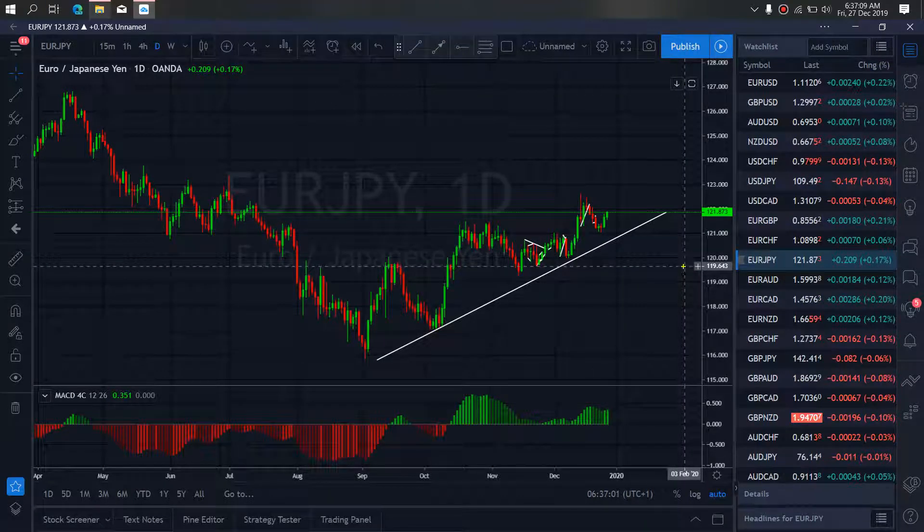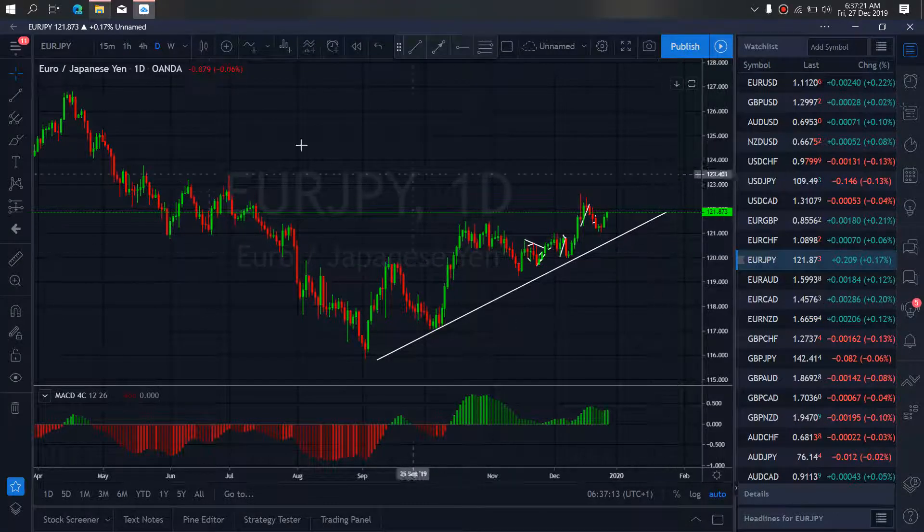On EURY for today, at present they are climbing up. I want to believe that this climb is attempting to make this a flat or a running flat for one more drop to this trendline. This is what we expect they are making on EURY for today.